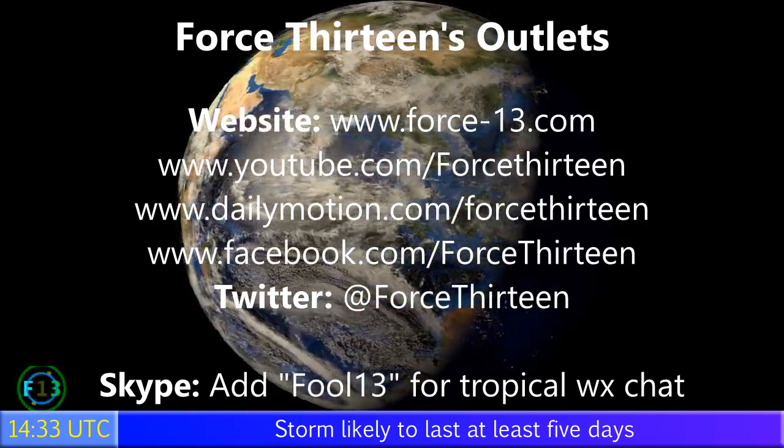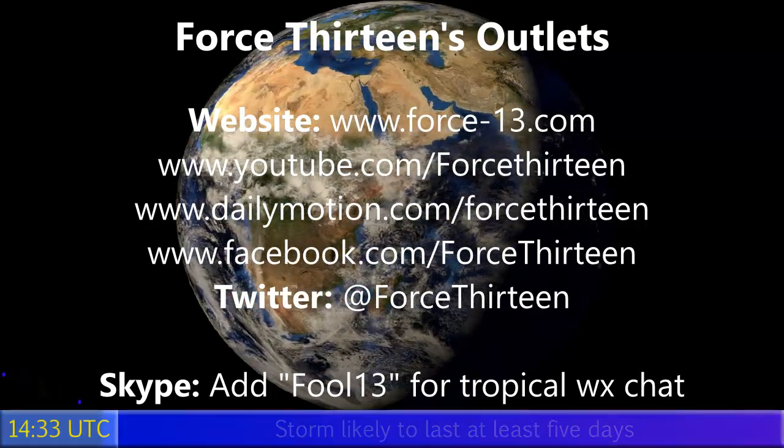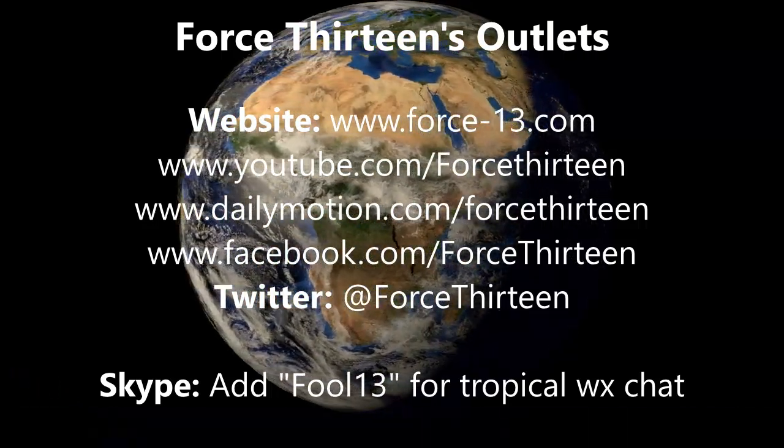There's also a Force 13 Skype group — add me on Skype for an invite. The next update on this storm will be in 'Today's Storm Tomorrow' later this evening. That's all for now. Bye.